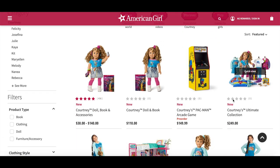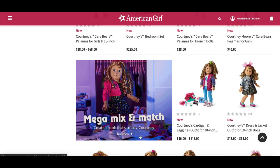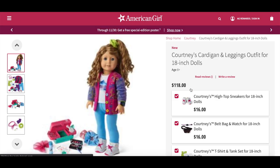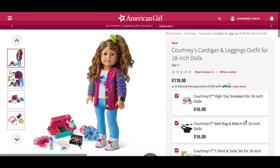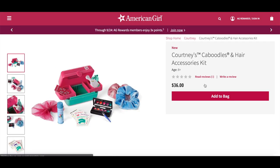The next item is Courtney's ultimate collection, but I'd like to look at the rest of her items first before deciding if it's worth purchasing. Now it's time to look at some more items — they say mega mix and match, create a look that's totally Courtney, and show different ways to style the outfits. Clicking on this set, they recommend purchasing two items together as they match. The first accessory set is called Courtney's Caboodles and Hair Accessory Kit.